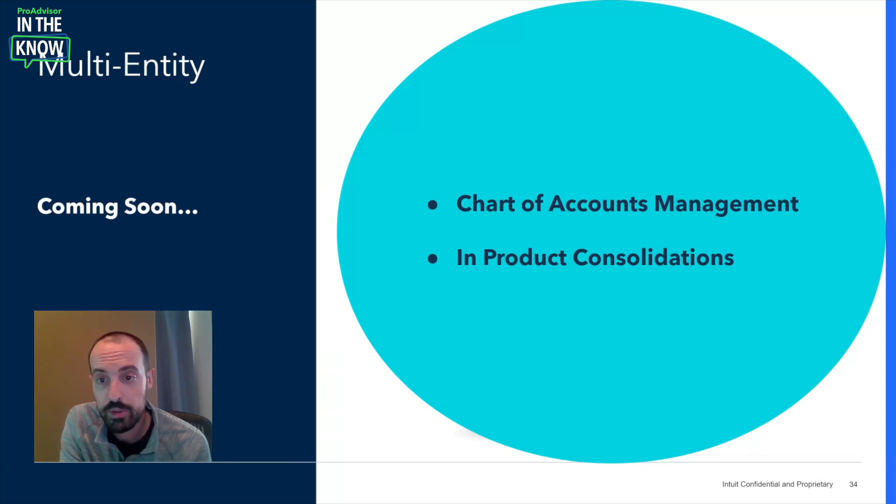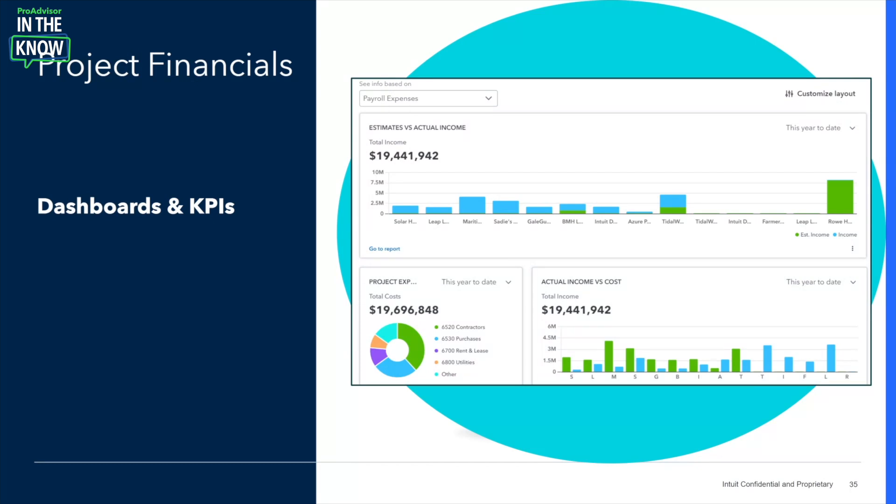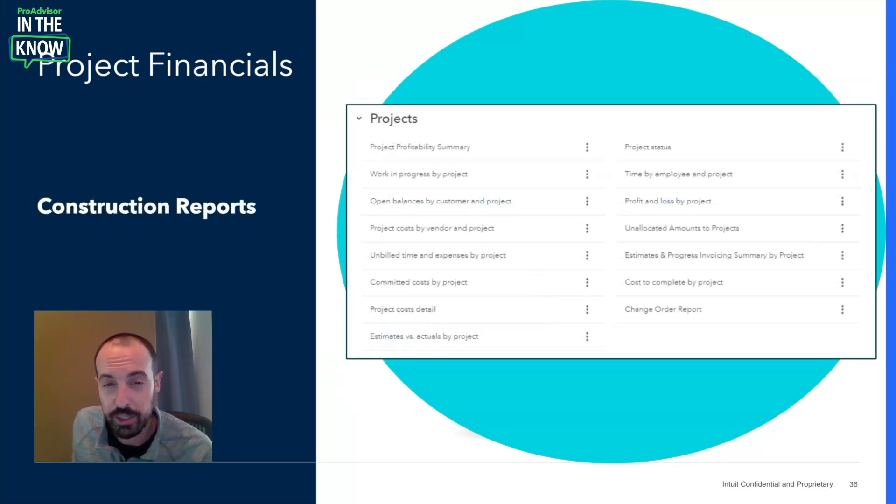We're now going to switch gears from Core Financials and walk you through some of the great innovations we've developed for companies in the construction industry — the first of many industries we're building critical functionality for. We'll start with our new construction dashboard, which you'll see as soon as you open the projects landing page. It's preset with the top KPIs and metrics critical for this industry, pulling data from all your projects into one overview — such as estimates versus actual income by project, actual income versus cost by project, and overall project expense breakout — giving your project management team the insights they need. We've also brought all the key reports critical for construction companies into IES, including work in progress, committed cost by project, unbilled time and expense by project, and many more — including reports previously only available on our desktop product.